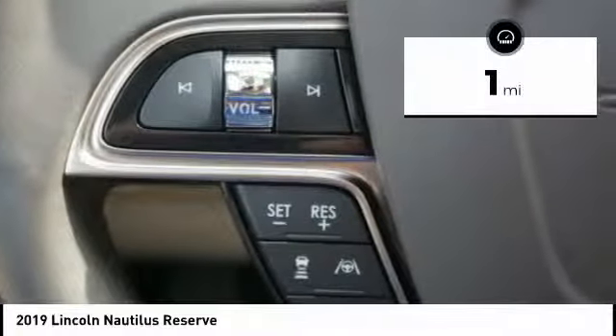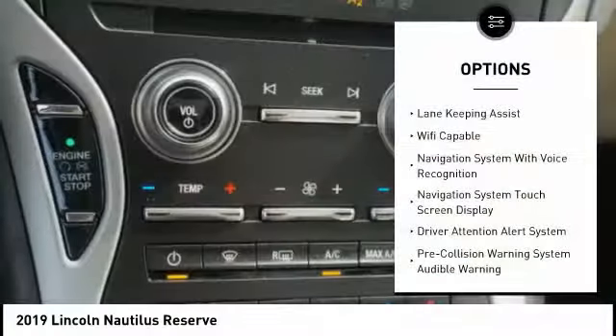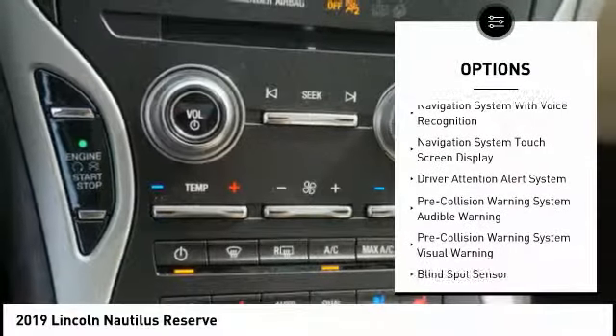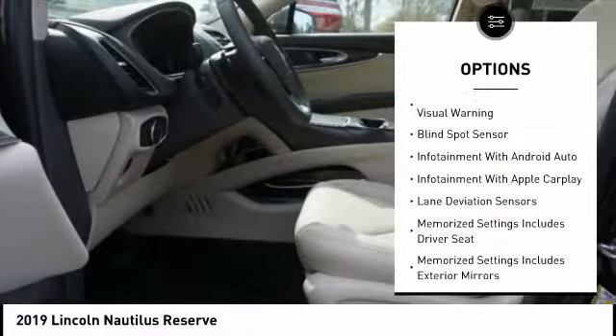This vehicle has less than 100 miles. Here are some of this vehicle's great options: stability control, autonomous braking, leather trim seats, traction control, remote engine start, keyless entry.